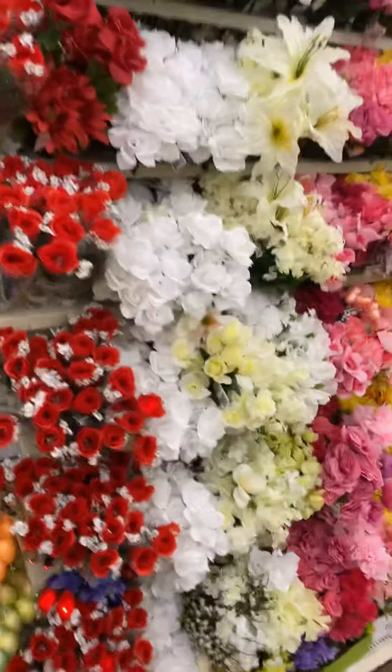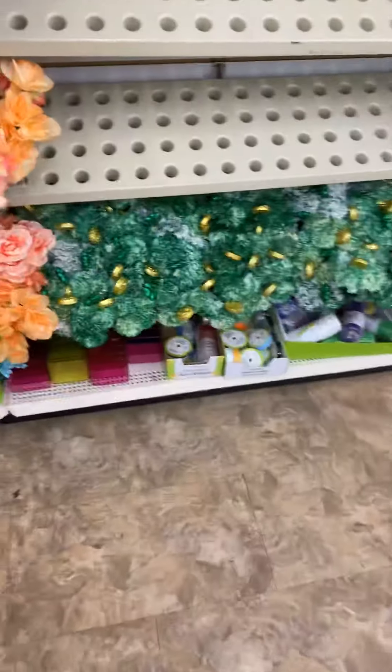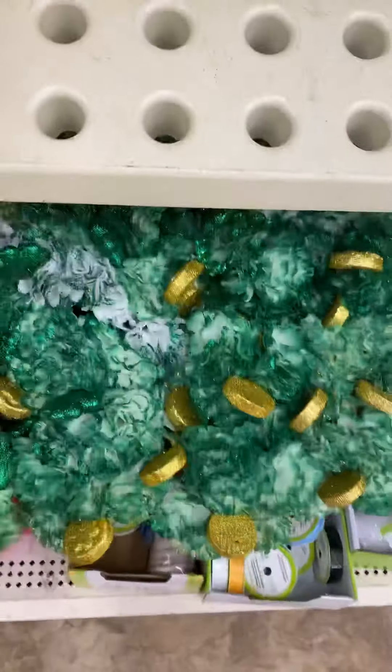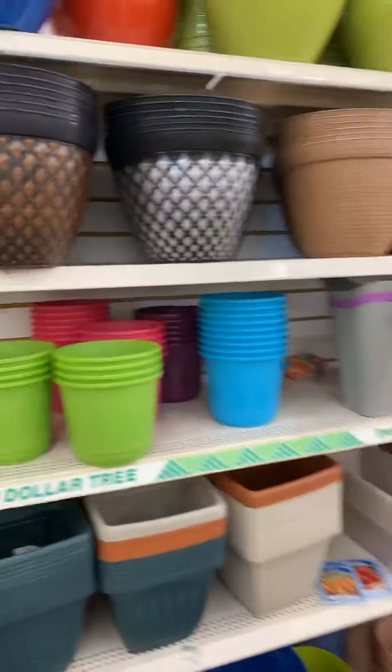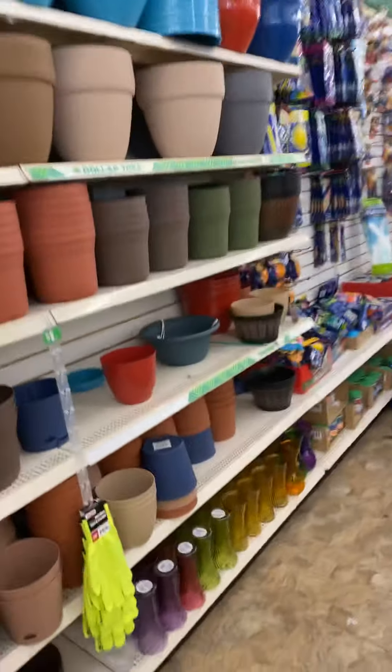All the flowers, all the flowers that they got in here — beautiful. I've got some shamrocks down there with gold. They also have beautiful pots in here if you have a nice backyard — you can do your potting.